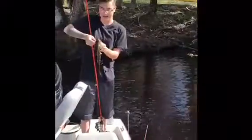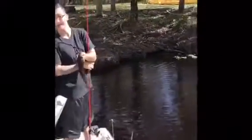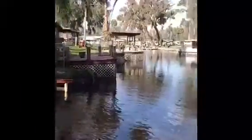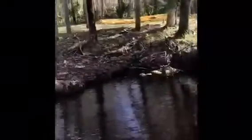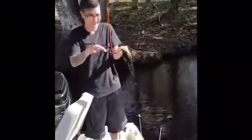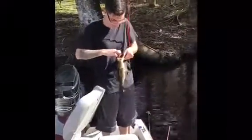Because they don't bite this time of day. We're here at Lake George, in a residential canal. Stephanie using the Gambler Junebug color ribbon tail worm, and she got her one. Good job.